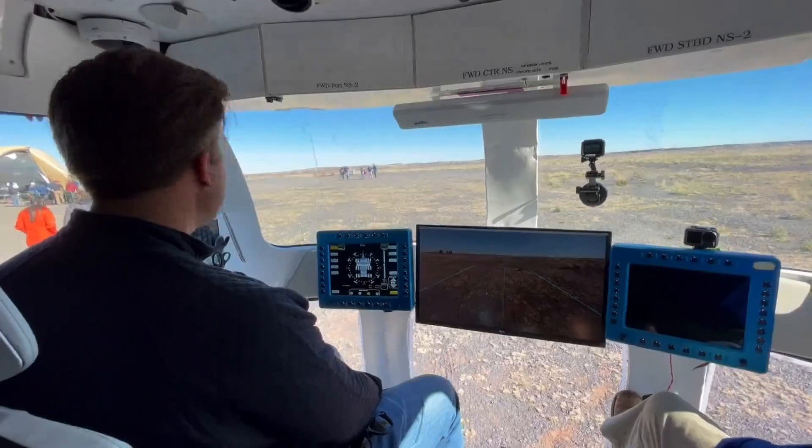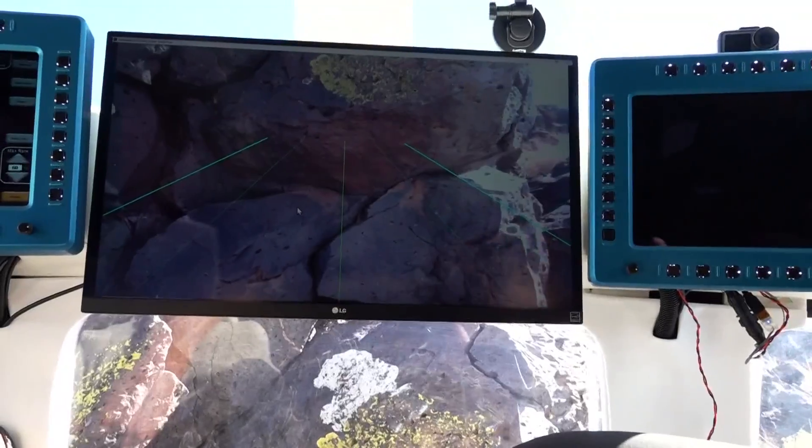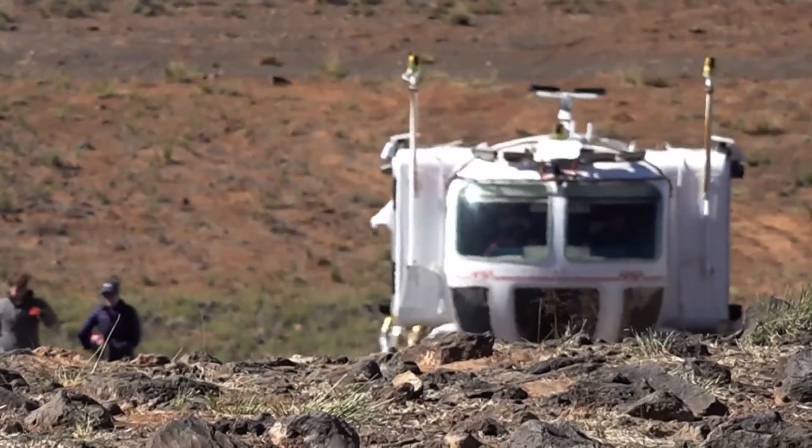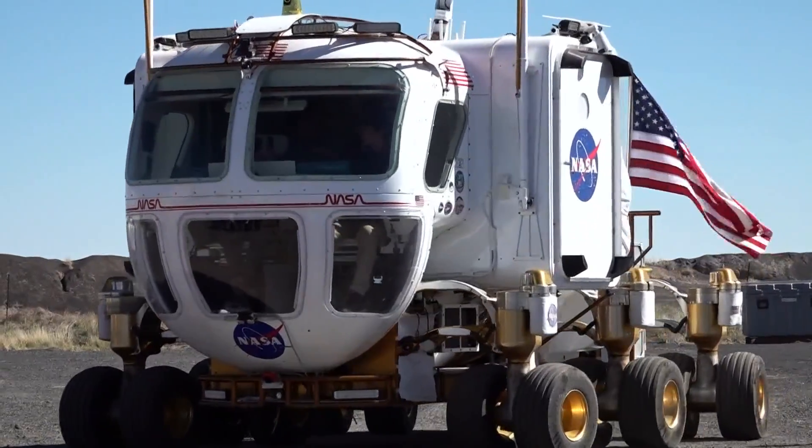Do you want to hop up here and drive? I absolutely want to drive. Just push straight forward — you can't go wrong. The rover has cameras that show you exactly how close you are to a rock, and it's very easy to drive, which was the point. It's meant to be intuitive. Why don't all cars drive with a joystick? This is so much easier.